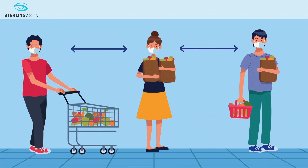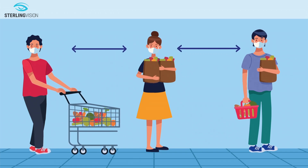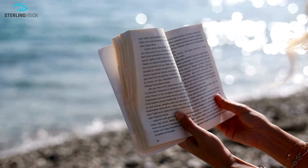First, we have standard monofocal IOLs. Monofocal IOLs allow for one distance to be in sharp focus. You can personalize your preferred distance for optimal focus to be near, like reading.